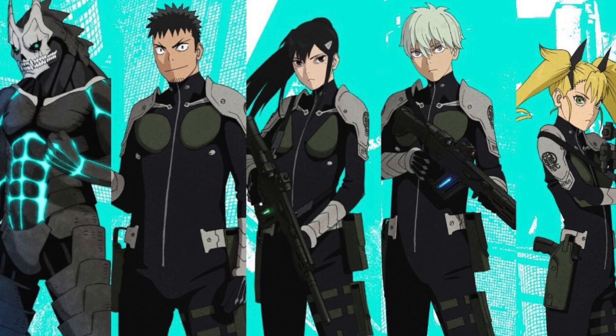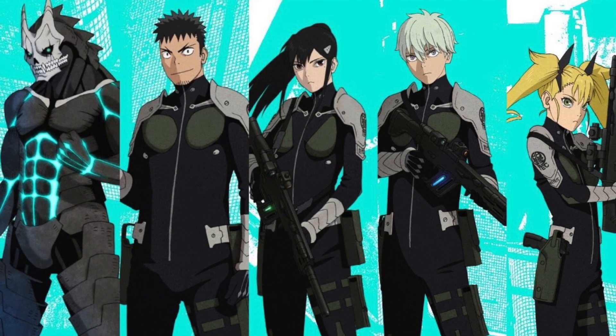Throughout the week, from Sunday through to Friday, we got 6 character visuals revealed. I'm going to go through these individually, starting off with the first one that was revealed: Number 8.